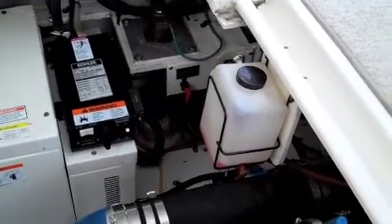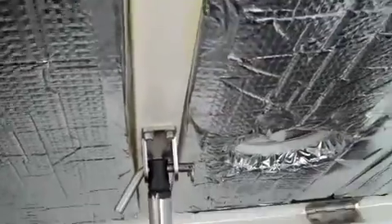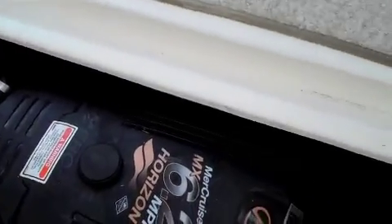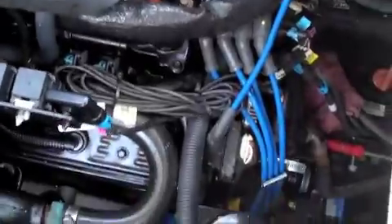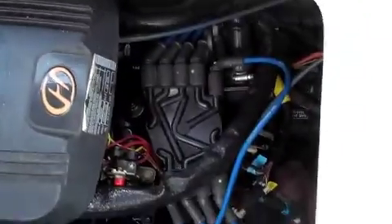Access to the engine is provided via hydraulic lift — very easy to operate, simple switch to set everything up. And you can see everything is nice and clean, in excellent condition.